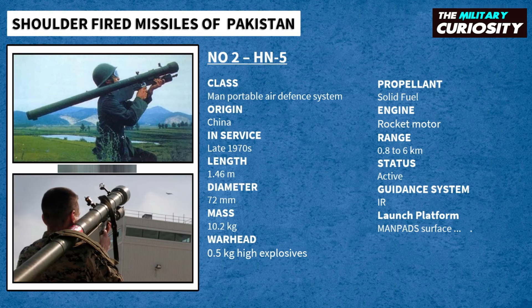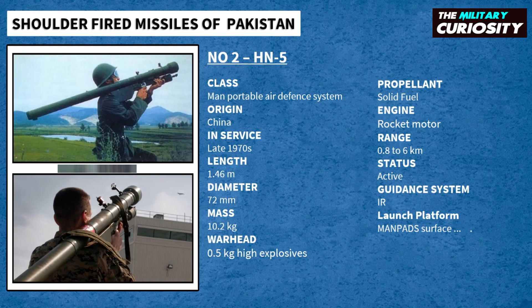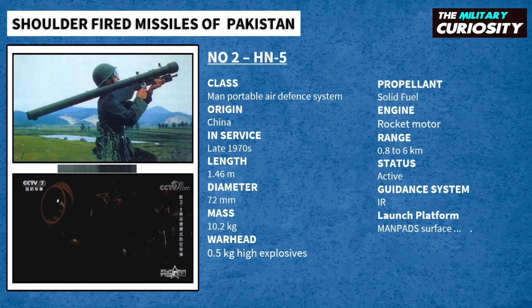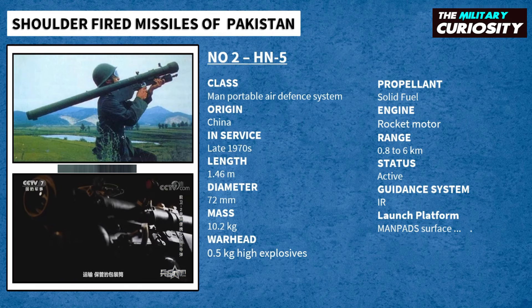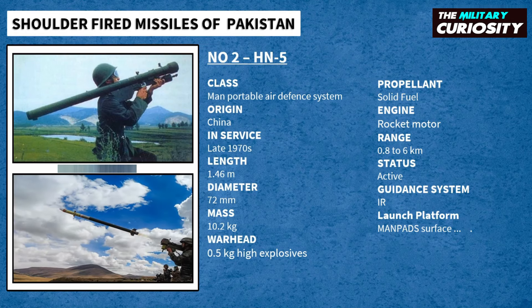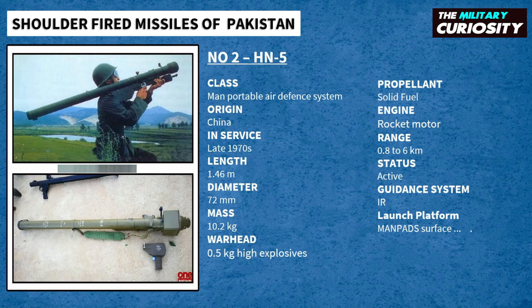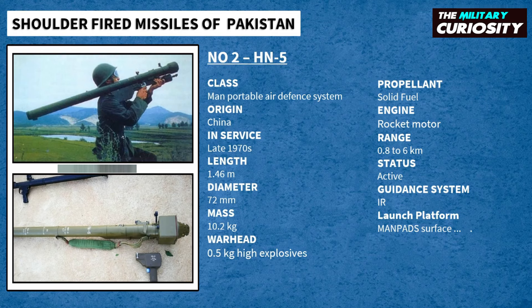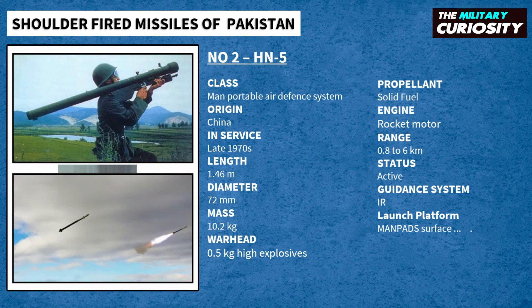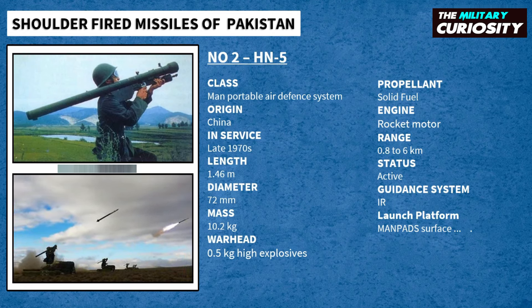Due to the unsatisfactory performance of the original HN-5, China began improving the missile, and North Vietnam provided China with the original Soviet sample during the Vietnam War — this time the Strela-2M. However, when China finally completed its improvement, it was already too late to see action, as the Vietnam War was over and relations between the two countries had soured. Pakistan has acquired more than 1,000 HN-5 and HN-5A MANPADs from China.